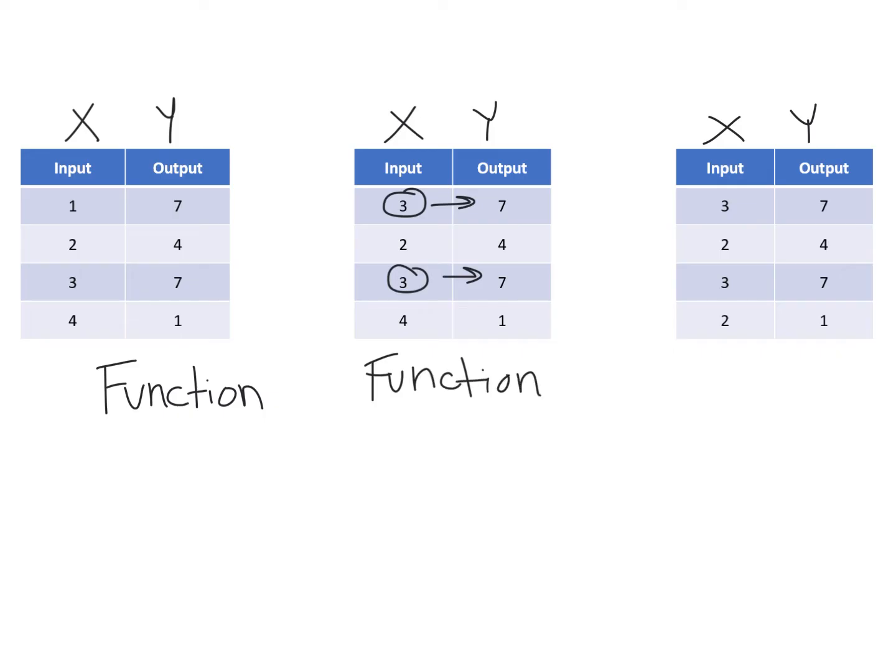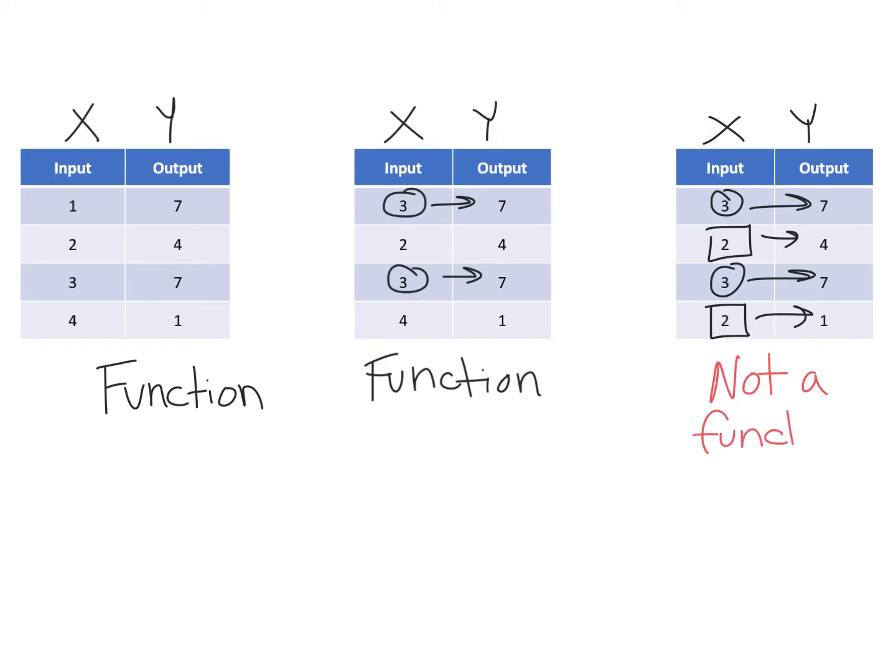Look at the next one. I have a repeat of 3, but they both have 7, so that's good. But then I have a 2 that goes with a 4, and then I put a 2 in and get a 1. That can't work — that's not a function because my x value of 2 has two different answers. That's a relation, but it's not a function, where every x value can only have one y value.